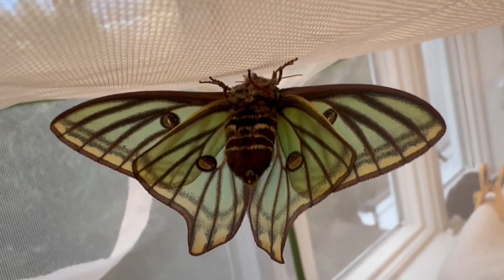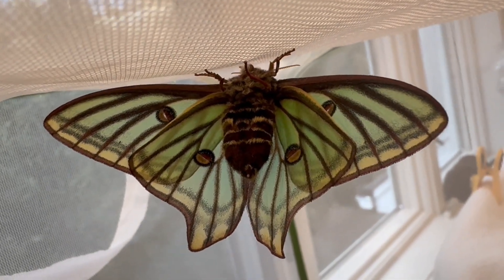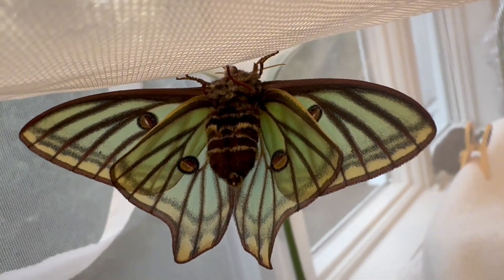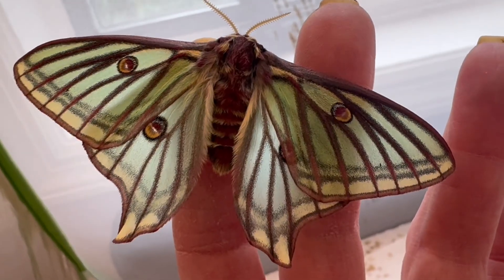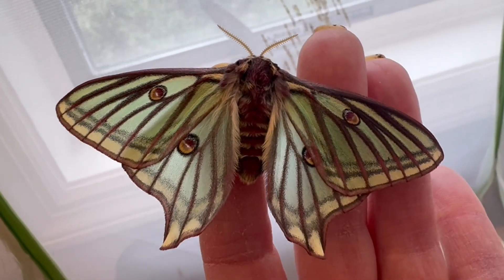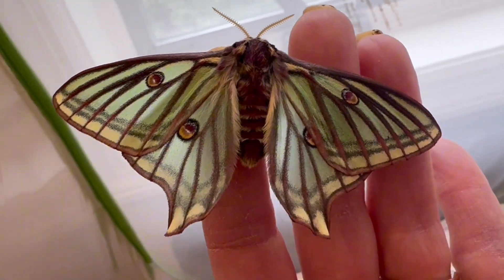After a long two-year wait, one of my bucket list moths has finally emerged from its diapause slumber and graced me with its presence and beauty. Meet the Spanish moon moth, a relict species dating back to the Ice Ages and native to the high mountains of France and Spain.